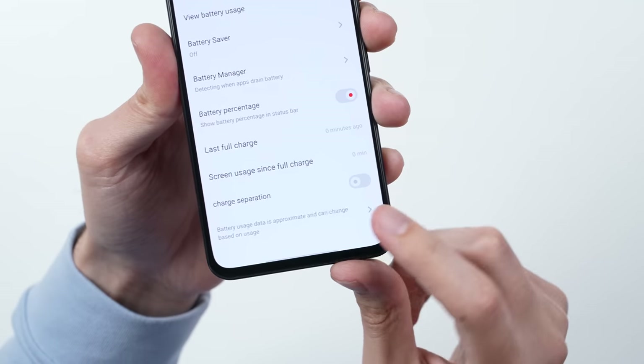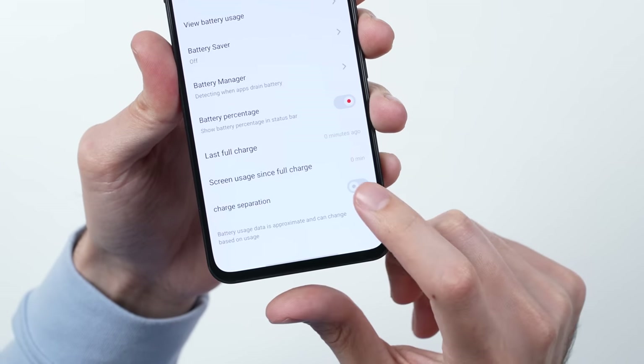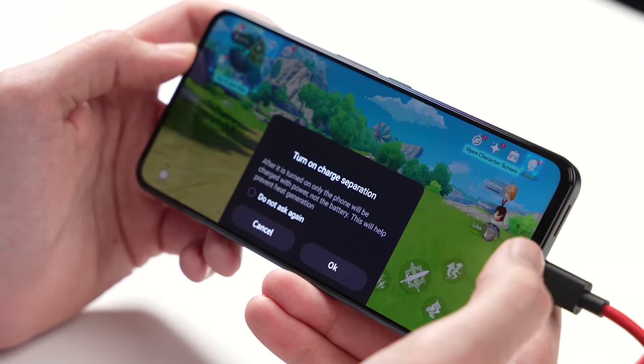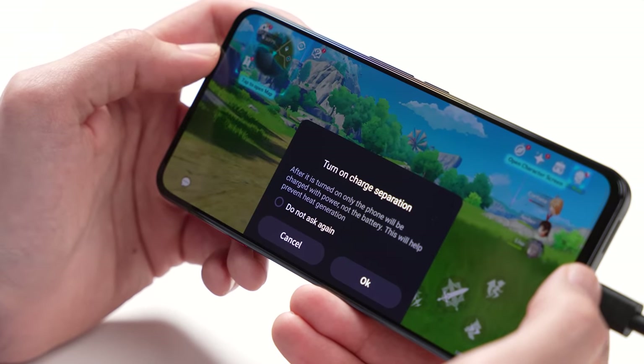Red Magic has made a ton of software optimizations, and one of my favorites is charge separation, where the phone can actually run off wall power directly and avoid constantly charging the battery itself. So if you're gaming for hours and hours on end, you're not constantly charging the battery, which can help preserve its health.